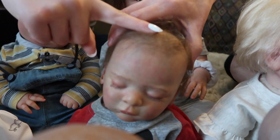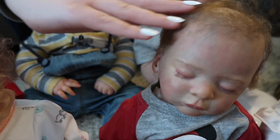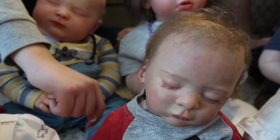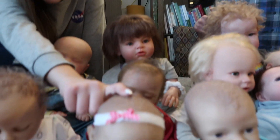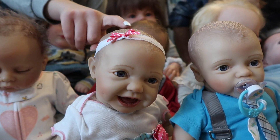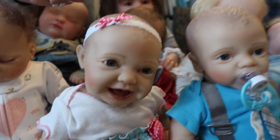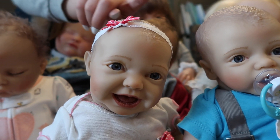This one was my first ever boy reborn. His name was Oliver. He's a precious little guy. And that was from Wee Wonders Nursery. This little miss is a Kinby doll. She was one of my newer dolls that I got recently. Her name is Caitlin — so Caitlin from Kinby.